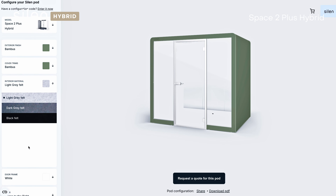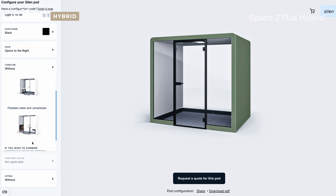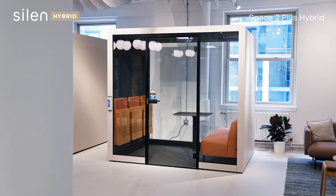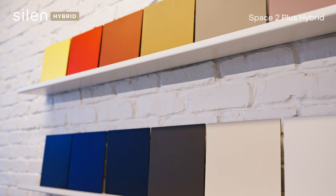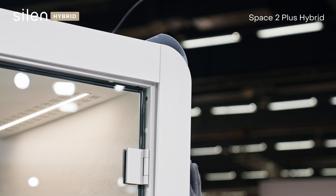Feel free to play around and customize your version with the Silent Configurator found on the Silent.com website. This pod is made using only the most sustainably sourced, best quality, and long-lasting materials. Thanks to the quality of Silent Dynamic Options, we can offer a remarkable 20-plus year lifespan.